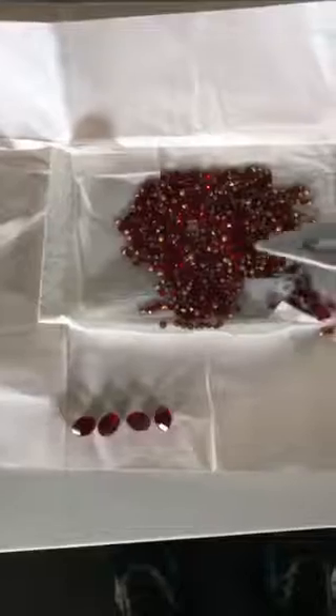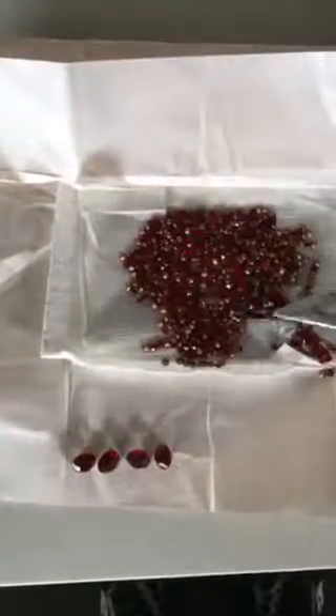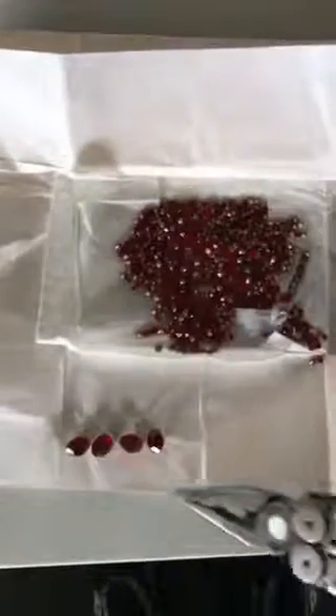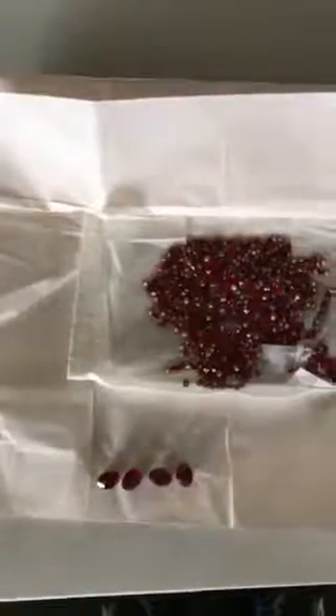These are exactly the same as the previous lot but a little bit smaller. I do have a couple of thousand of them. Then we come to the very small cut rubies — these are very minute rubies and they start from about three dollars each.